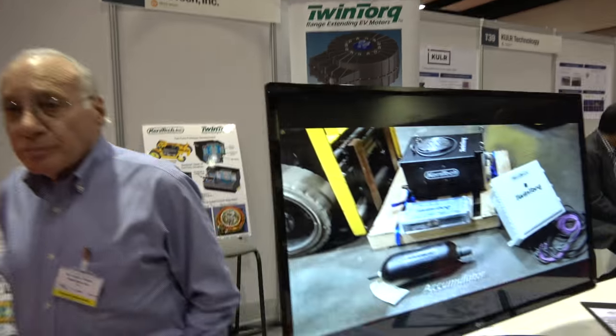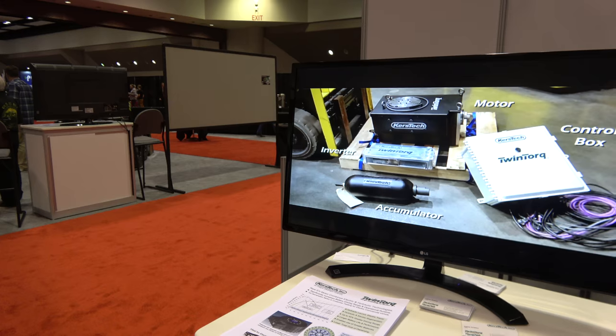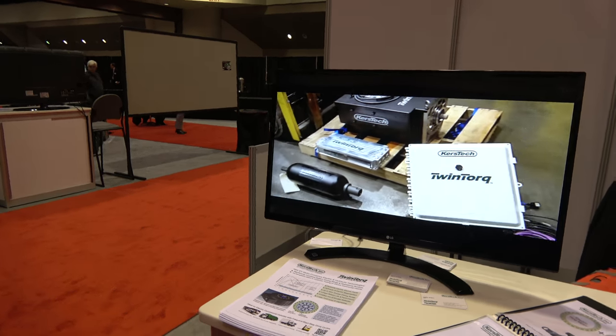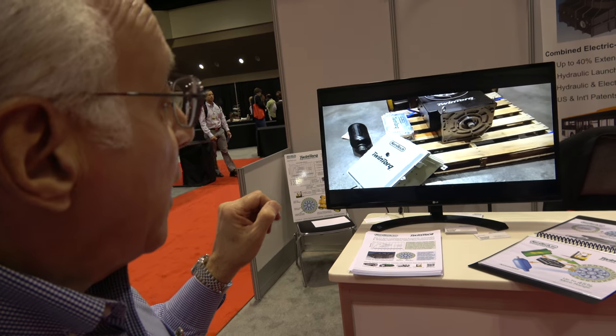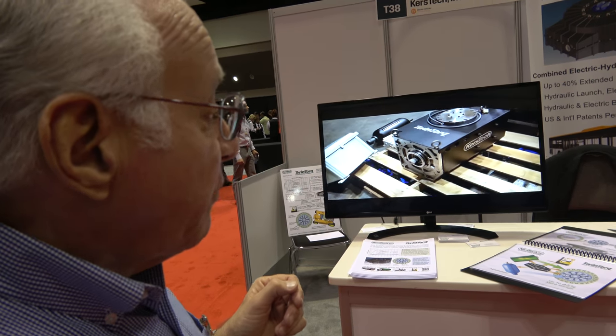And so you have a video here also. What are you showing in the video? In this particular part of the video, we're just showing the components which are currently inside a forklift truck for testing purposes. Those components, as you can see there, are now in a forklift truck and they're being tested as we speak.